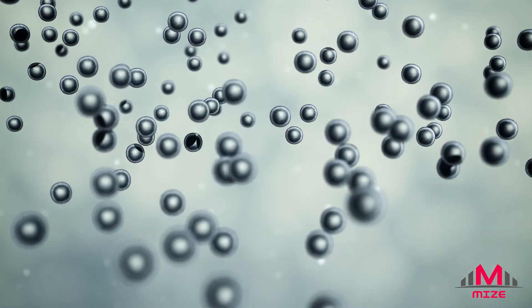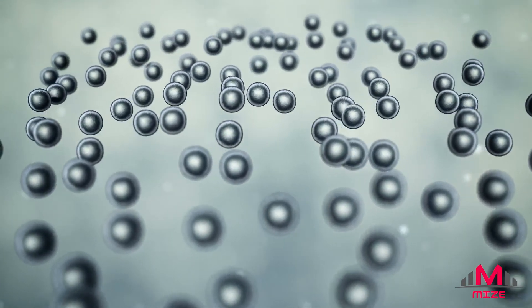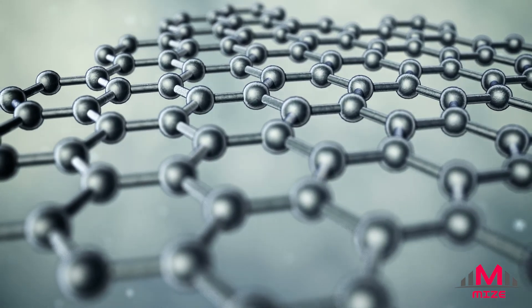Some are skeptical of the potential of this substance, and it's admittedly hard to believe that one material can have so many impressive properties, but graphene undoubtedly still has much to offer.